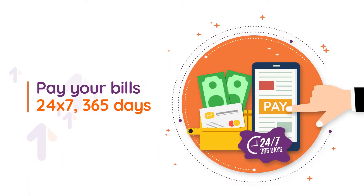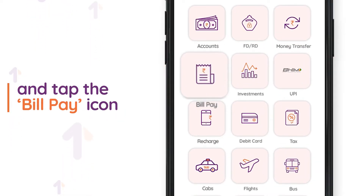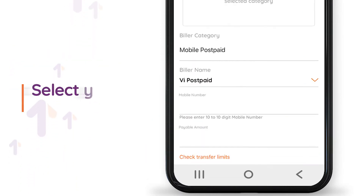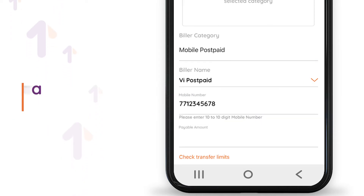Pay your bills 24/7, 365 days. Login to the AU app and net banking and tap the bill pay icon to pay your mobile bill. Select mobile postpaid, select your biller, enter your mobile number and amount to be paid.